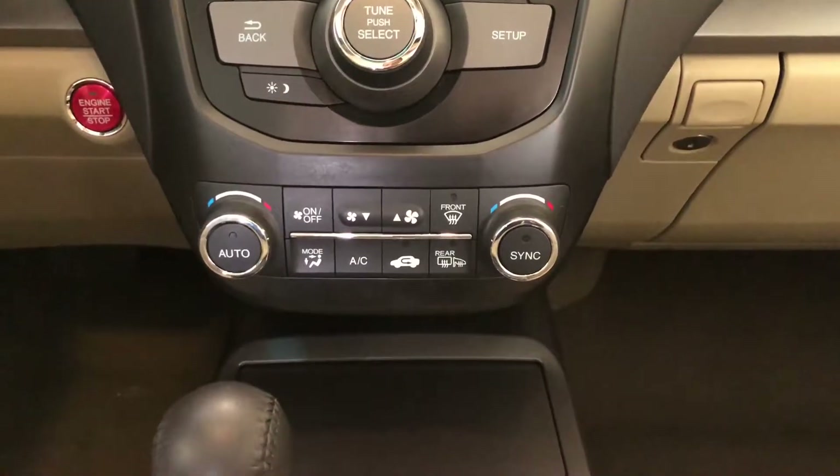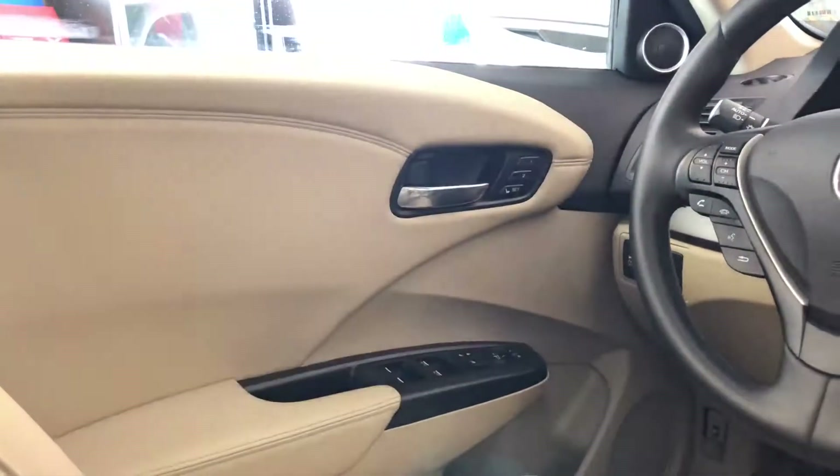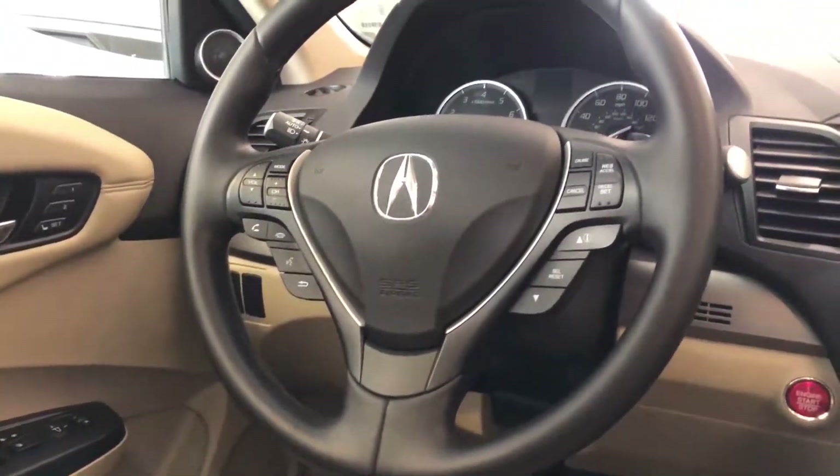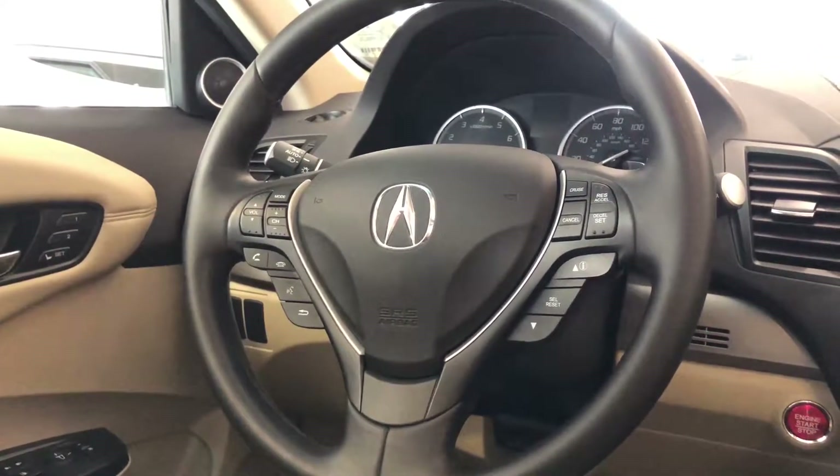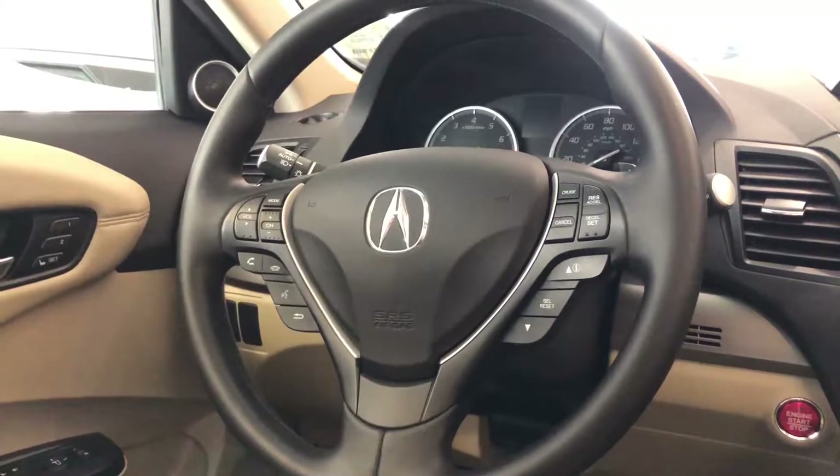You even have a dual climate control system, and both front seats are heated alongside being power operated. The driver's seat also features a memory function. This is a leather-wrapped multifunctional steering wheel, great for Bluetooth voice command — you can also control your audio and other instruments as well.